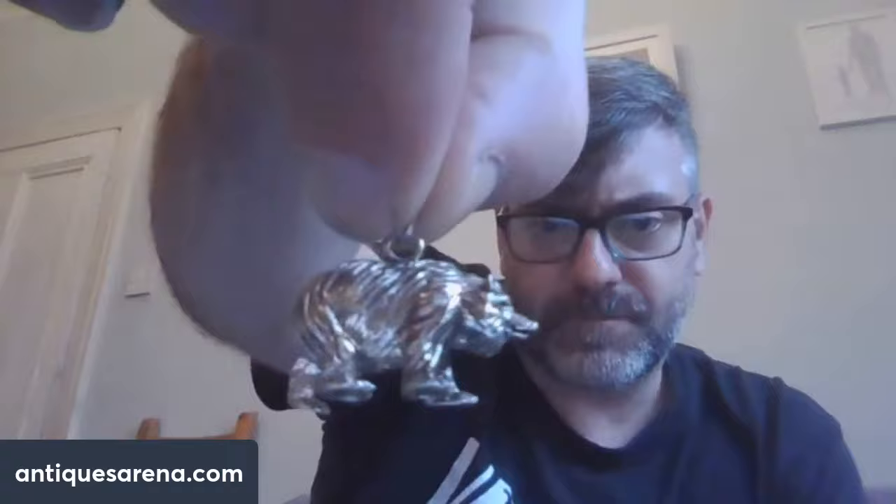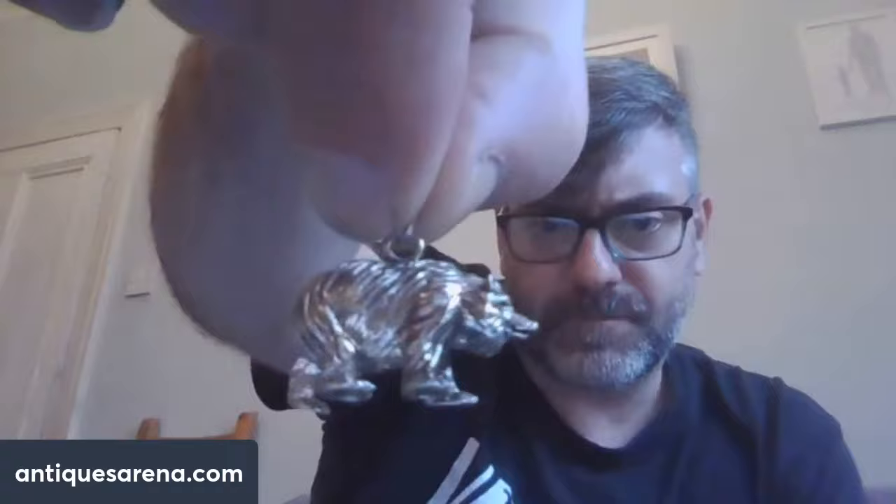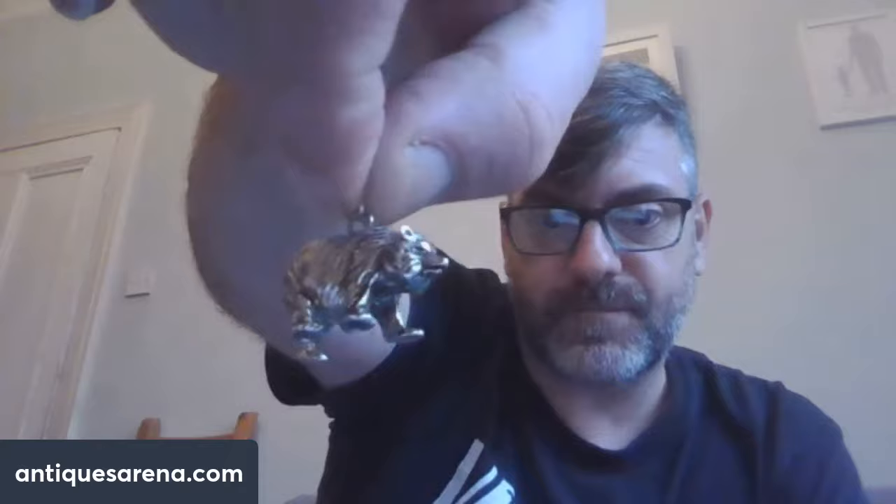The job lot - the cufflinks, two thimbles, and the bear - she charged me 35 pounds. There's a profit in my opinion just on the bear alone. I'm putting the bear up for probably 45 to 50 pounds on its own once I've dated it. The Charles Horner thimbles pull decent money as will the turquoise one, and the cufflinks are gorgeous - so it was a nice little parcel there for 35 pounds.